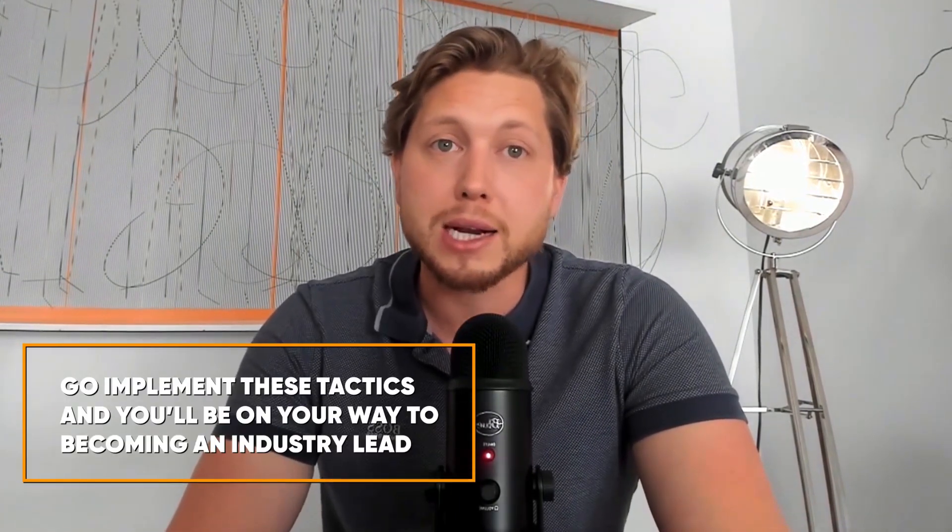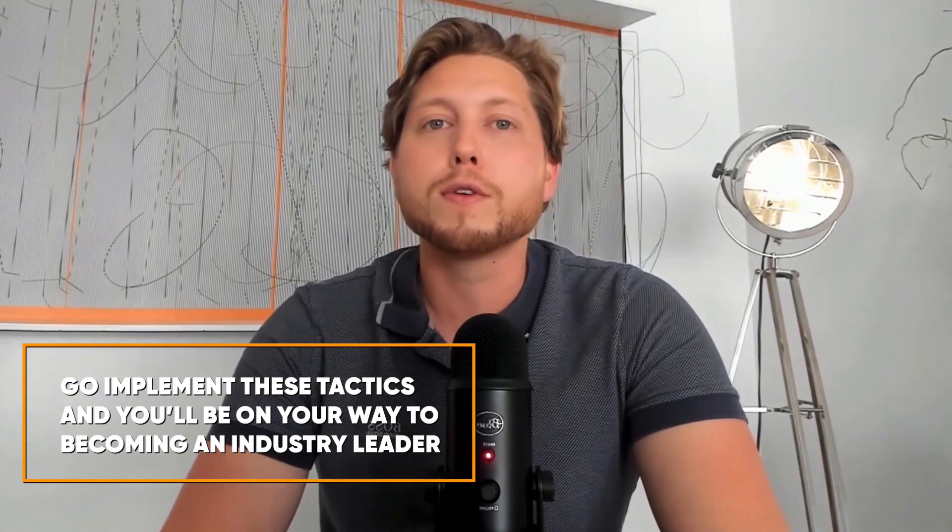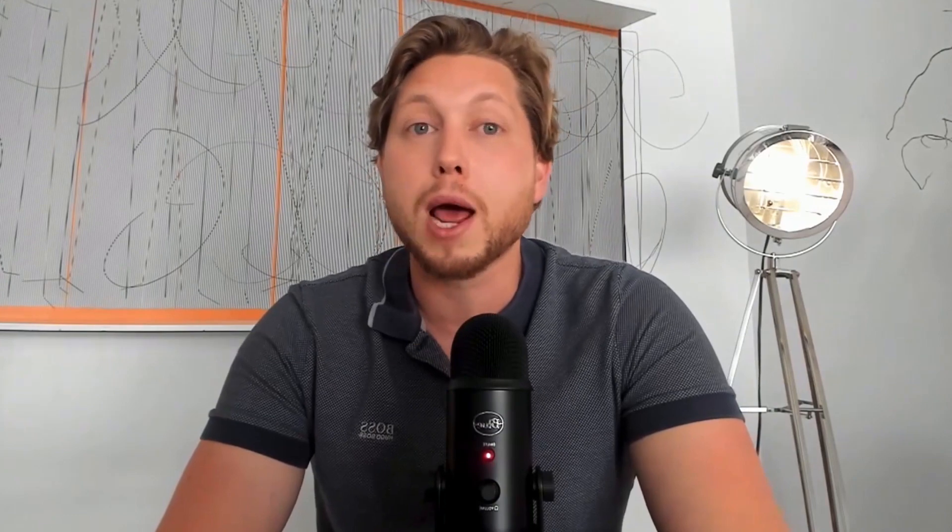To wrap up, scaling B2B sales is not about just outreach. It's about systematic, data-driven approaches that align with market needs and your company's capabilities. Go implement these tactics and you'll be on your way to becoming an industry leader. If you want a deeper dive into these strategies, check out my new book, The Art of the Enterprise Sale. You can get free instant access to the ebook — just click the link below or the link in my bio to get it.